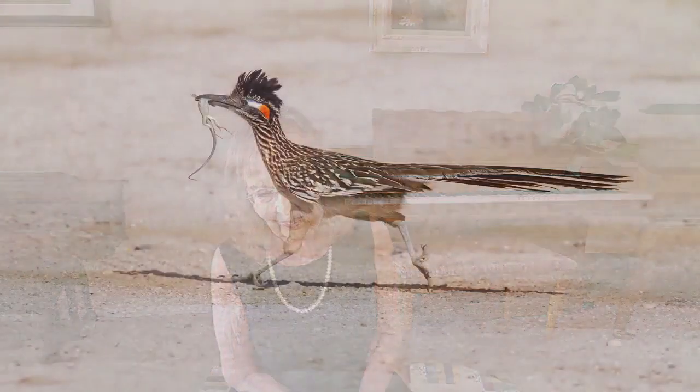Roadrunners live up to seven to eight years, and they weigh up to eight to 24 ounces — that's not much. They have a long tail used to balance them, and it ends with a white tip. He's a curious bird and lives in nests about two to two and a half feet off the ground. A roadrunner will eat a snake, and if he can't swallow it all, he'll leave it hanging out of his mouth — yuck!